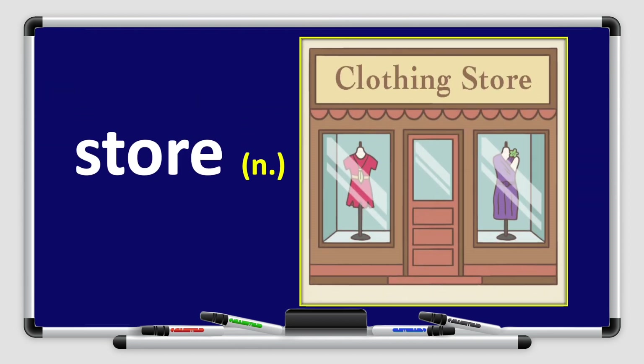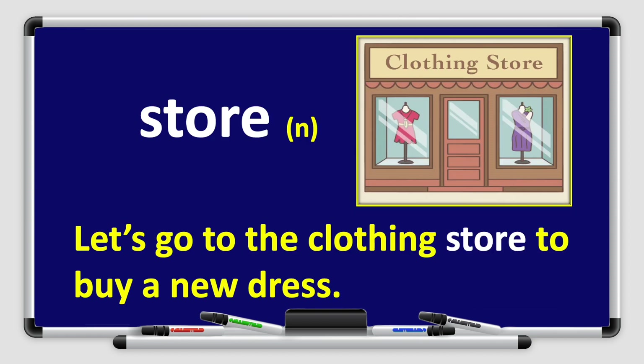Next, we have the word store. Store. Repeat after me — store. Great job, boys and girls. Store is a noun. Look at the picture — I can see a clothing store. Let's use it in a sentence: let's go to the clothing store to buy a new dress. Can you think of names of more stores? I'm sure you can, boys and girls.